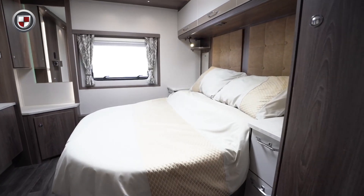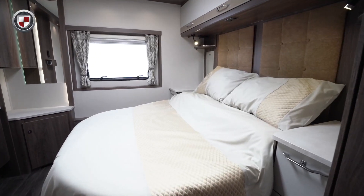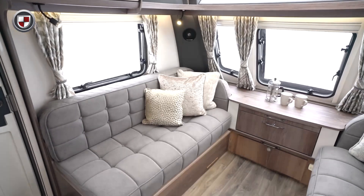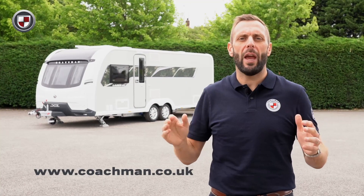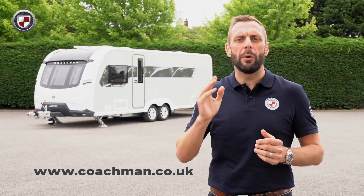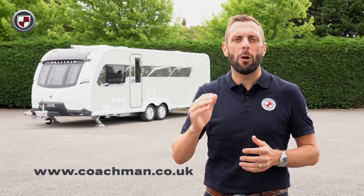Our design team have worked hard to ensure you get the most from your Coachman so you can relax and unwind when you are away in your new caravan. To learn more about the 850 or perhaps other models within the XL range, head over to coachman.co.uk where you'll find the full specification and details of your nearest dealer, where you can arrange a viewing and appreciate for yourself what makes the Coachman difference.